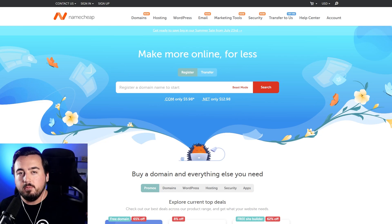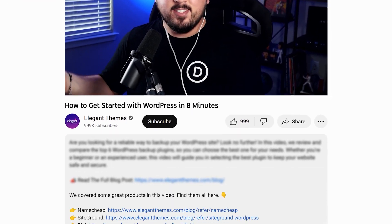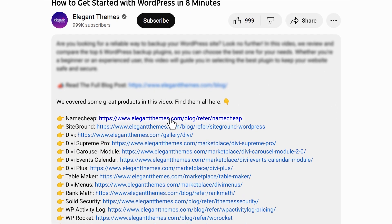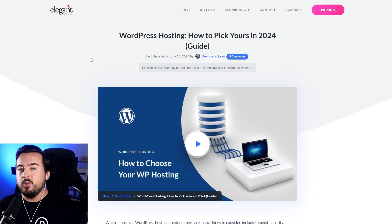We recommend purchasing it from Namecheap for multiple reasons. If you're a first-time customer and use our link, this will update to only $6. We'll leave a link to every product and service we mentioned today in the description below. Using these links helps support our team and all of our ad-free videos.